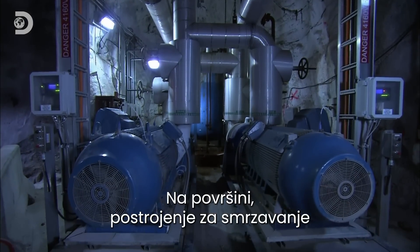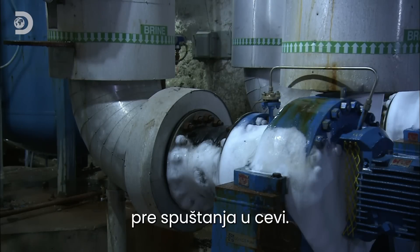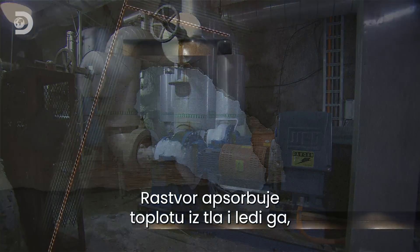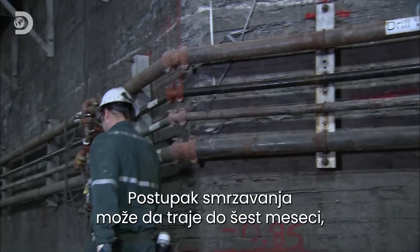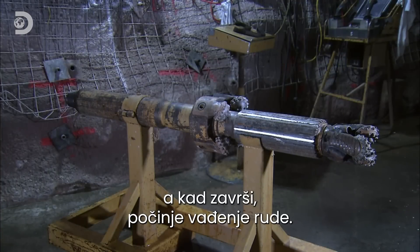Above ground, a freeze plant chills calcium chloride brine to minus 32 degrees Celsius before sending it through the freeze pipes. The brine absorbs heat from the ground to freeze the ground, before looping back to be chilled again. It can take 6 months to complete the freezing process, after which the ore can finally be mined.